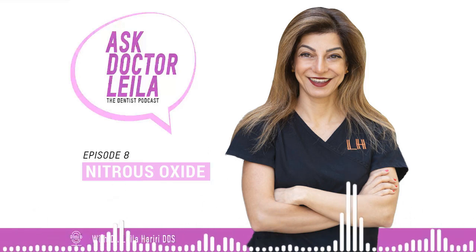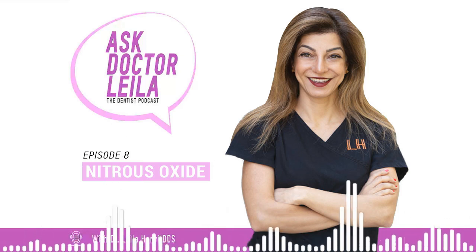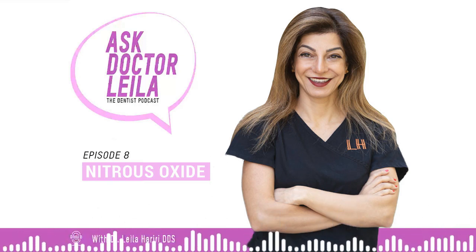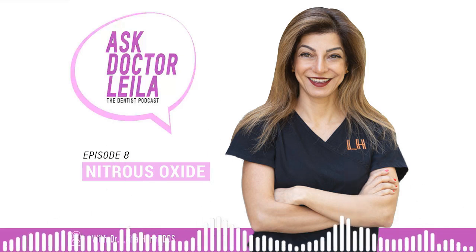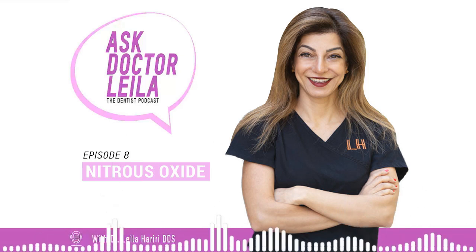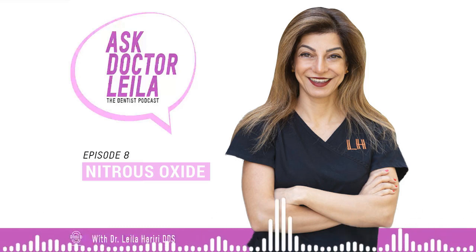Nitrous oxide, more commonly referred to as laughing gas, is a mild sedative agent that safely and effectively manages pain and anxiety during dental treatment. The colorless and odorless nitrous oxide is mixed with oxygen and inhaled through a small mask that fits over your nose. Patients are asked to breathe normally and should feel the effects of the laughing gas within minutes. Contrary to its name, laughing gas does not necessarily make you laugh. The nitrous oxide slows down your nervous system to make you feel less inhibited. You may feel lightheaded, tingly, or even heaviness in your arms or legs. Ultimately, you should be calm and comfortable throughout the procedure. You might even giggle a time or two.